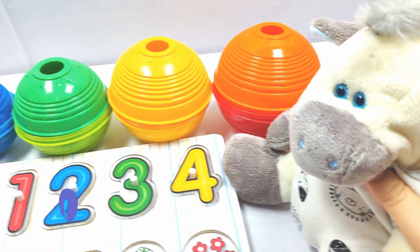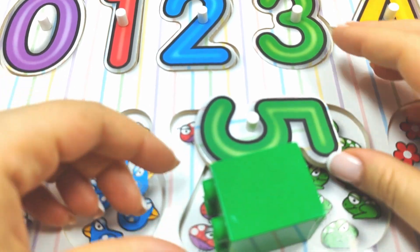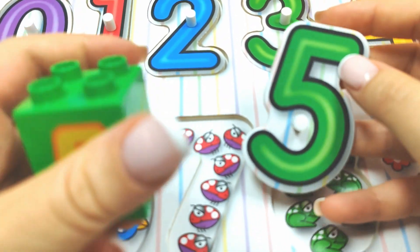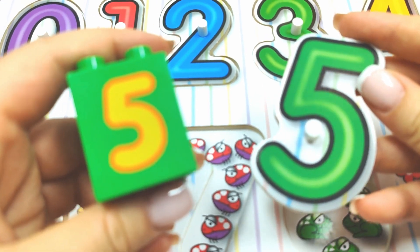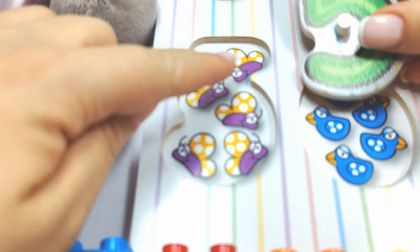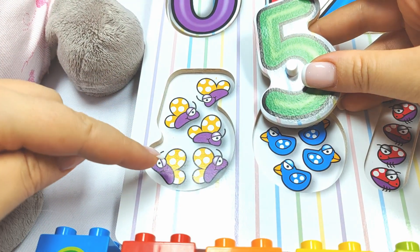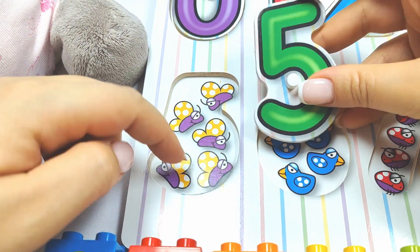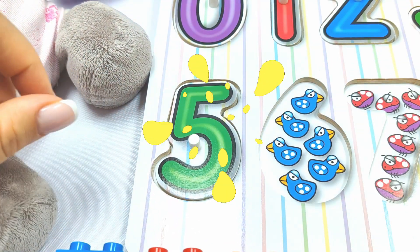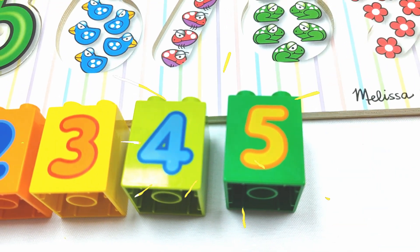Let's try this purple ball next. Let's see. This is number five. Does it go over here with these butterflies? Let's count. One, two, three, four, five. Very good job. It fits. Number five. Very good.